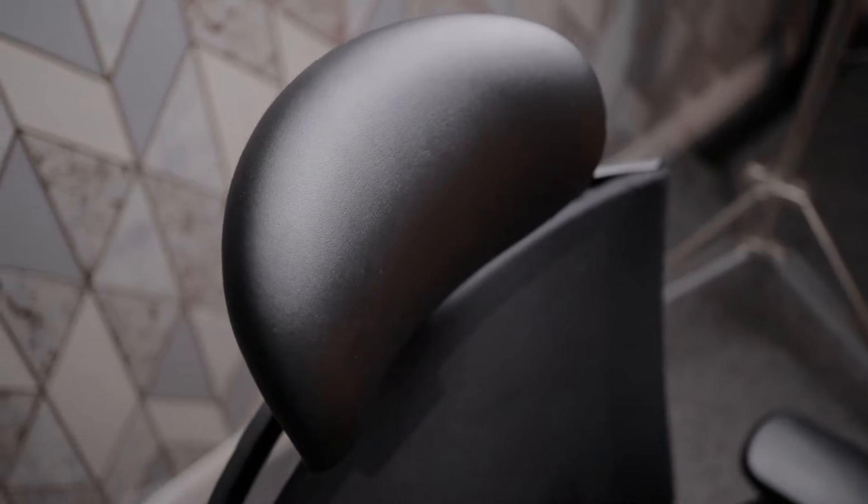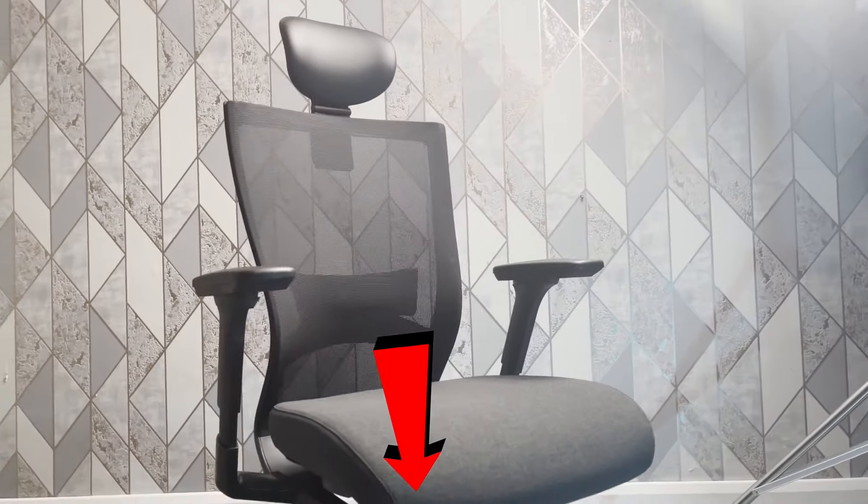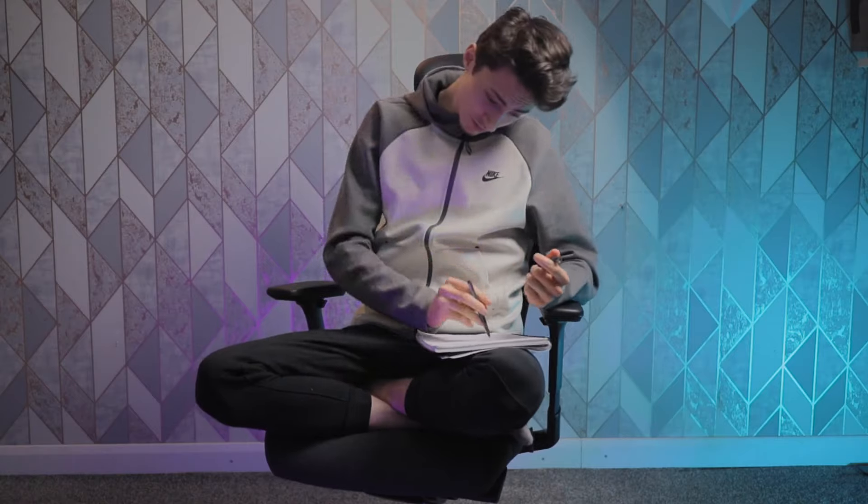Before I end this video, I want to let you know I'll be reviewing the Citus T-80, which is a much more premium version of the Citus T-50 — stay tuned, I'll link it at the end. If you want to buy the Citus T-50, the links are in the description below. If you enjoyed this review, please share it with friends looking for a good office chair, and make sure to like, subscribe, and comment below.